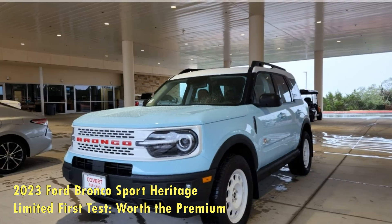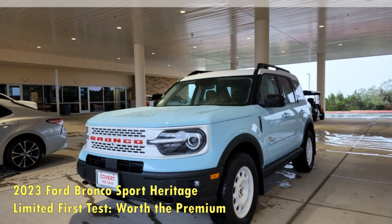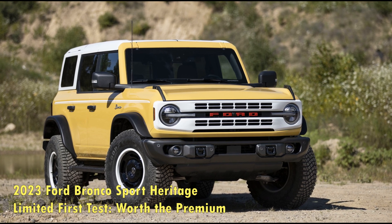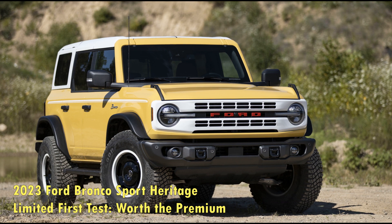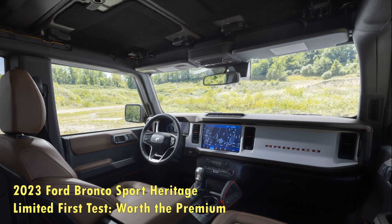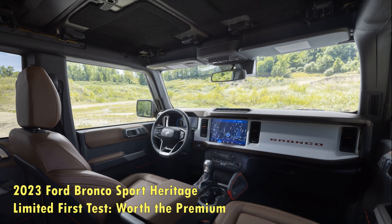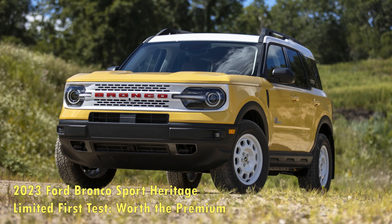So what added performance does the higher-end Heritage retro model bring? Given that the 2023 Ford Bronco Sport Heritage Limited is built on the Badlands bones, the on-road performance is similar between the two models. However, mass is part of what separates them. The nostalgic Bronco Sport we tested weighs almost 100 pounds more than a standard Badlands edition.